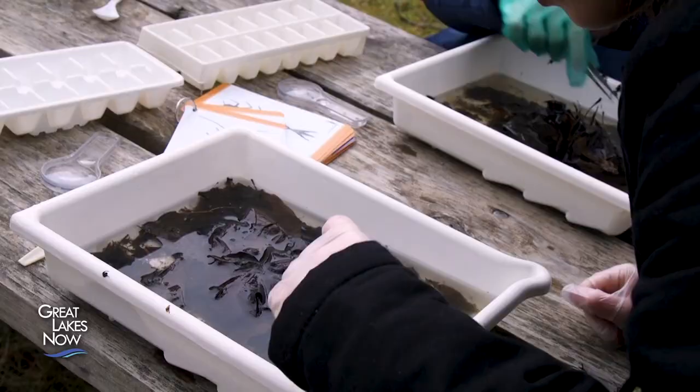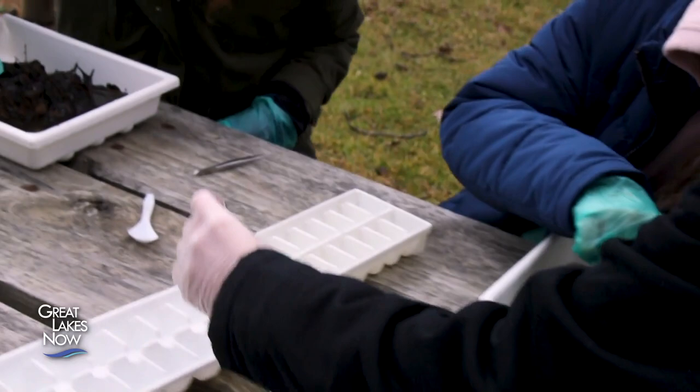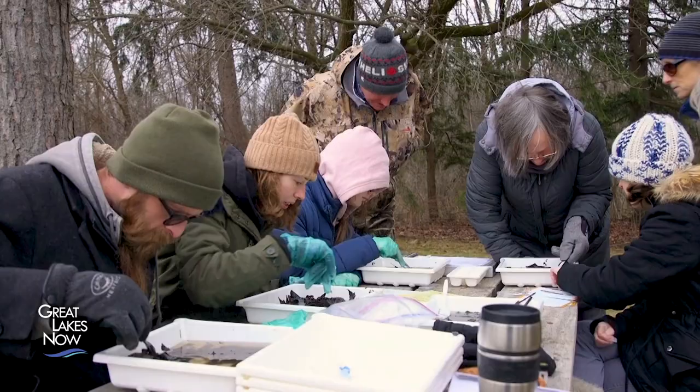What keeps you coming back? We want to do our part to take care of the environment that we live in. It's educational for her. We feel a part of a community. It's a great group of people.